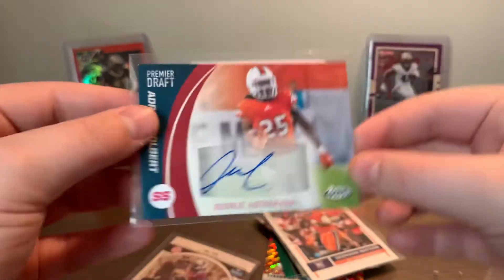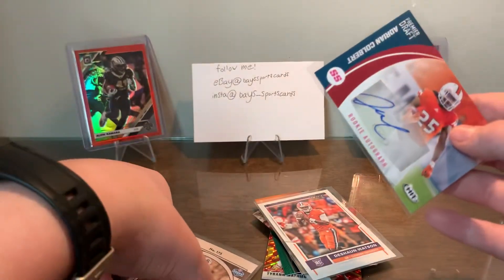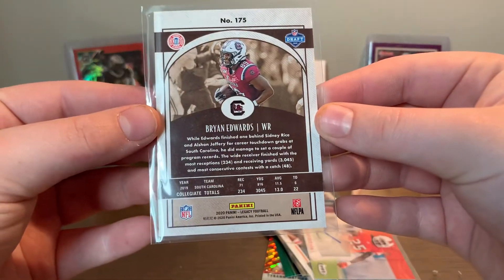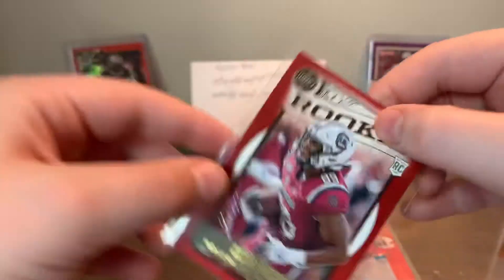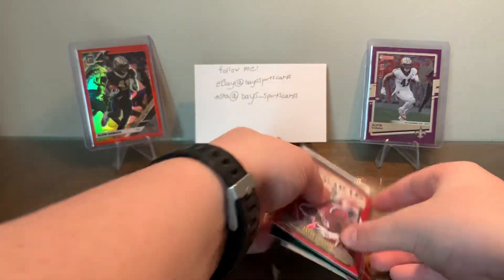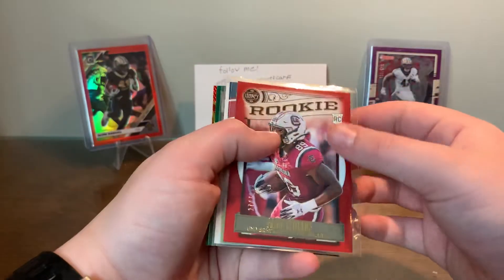Rookie autograph — Adrian Colbert, don't know who that is, from 2017 Sage. I don't necessarily like the Sage autographs, doesn't seem to be a great sign. Doesn't appear to be numbered. Then we got Brian Edwards numbered to 299 from this year's Legacy. Cool — so overall not bad for eight bucks.